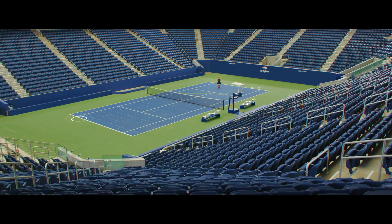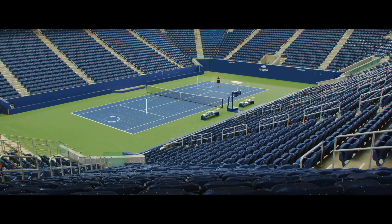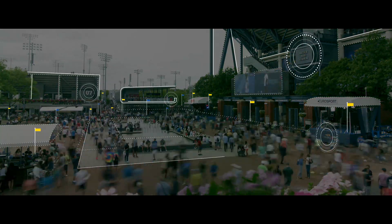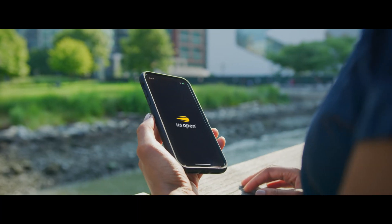It starts right here with match data — the raw material of the U.S. Open digital experience: the scores and stats, the roar of the crowd, even the emotion on the players' faces. IBM captures information from across the U.S. Open and transforms it into unforgettable fan experiences on the IBM cloud.